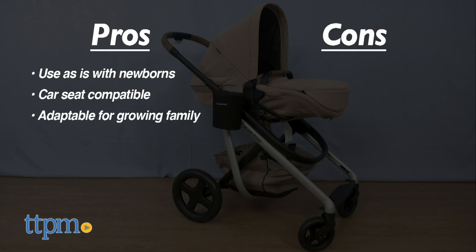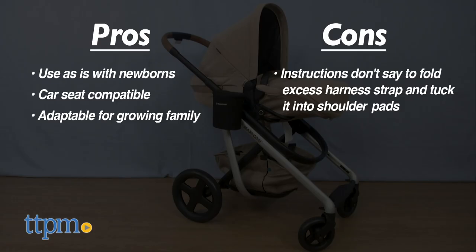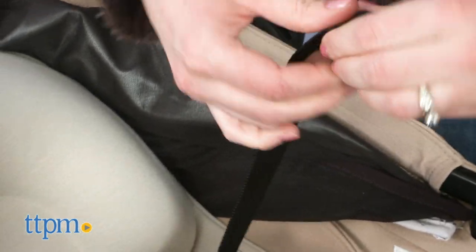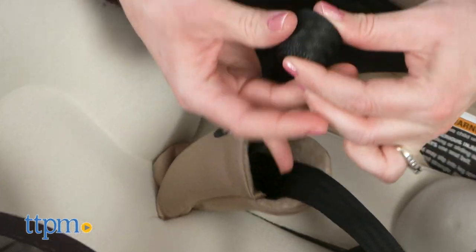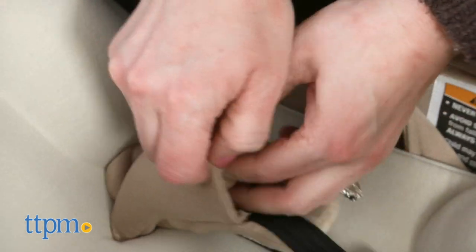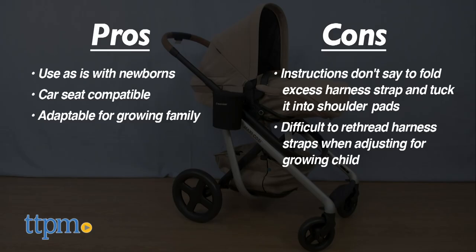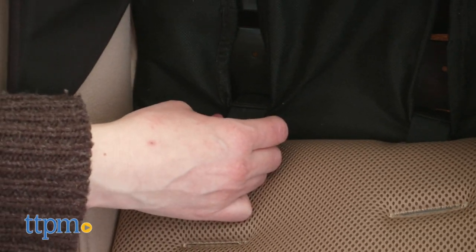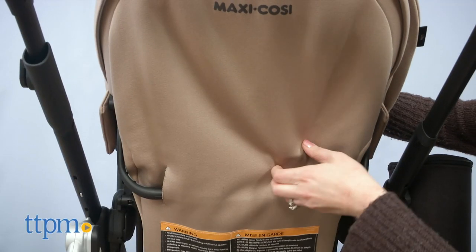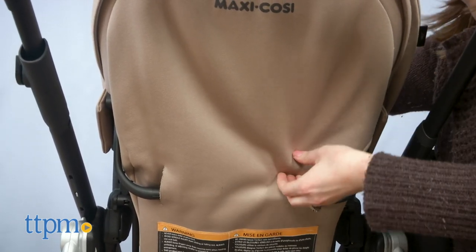However, there are some cons. This stroller has some of the longest harness straps I've seen, and something not stated in the instructions is what to do with all the excess strap. I found an instructional Maxi Cosi YouTube video that showed folding the excess strap and tucking it into the shoulder pads. The shoulder pads are snapped to the harness strap so they won't move, and presumably neither will the excess strap. Also, re-threading the harness straps to adjust to a growing child is difficult because you don't have access to the back panel of the stroller. You have to push and pull the ends of the harness straps by feel through the fabric material covering the back.